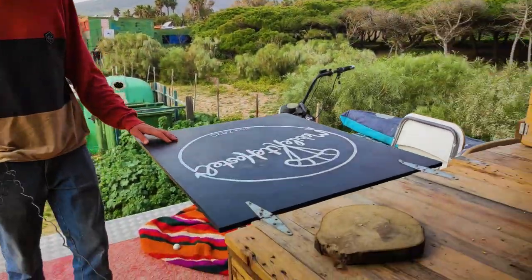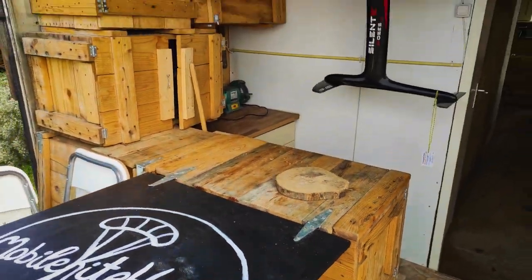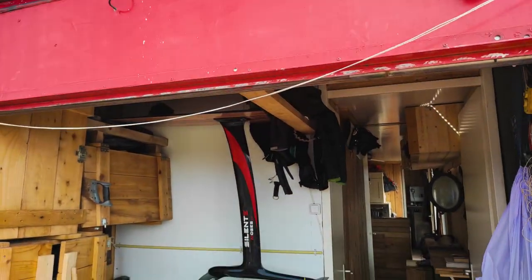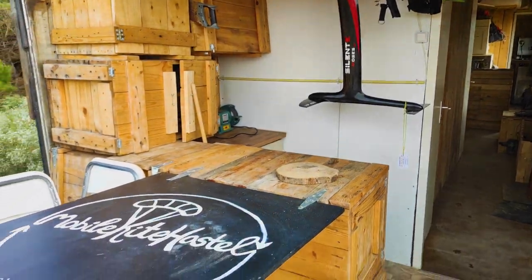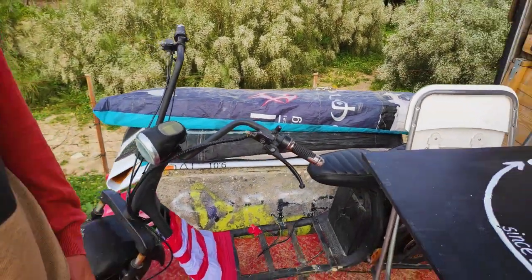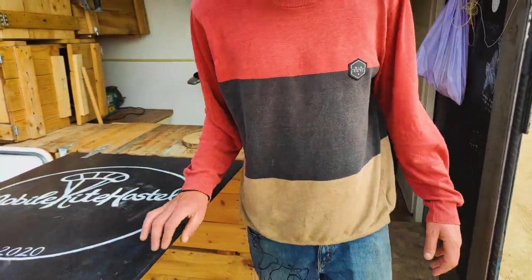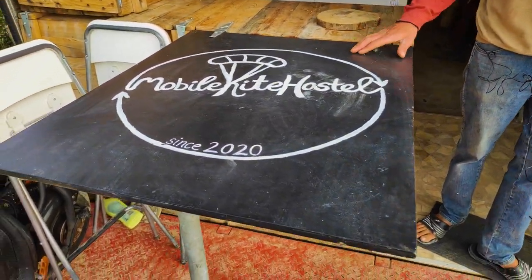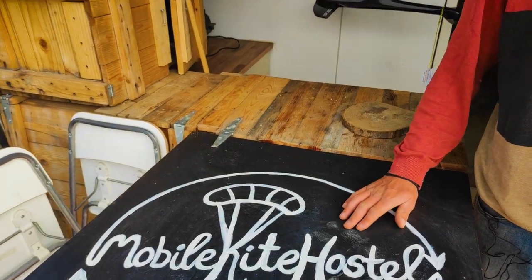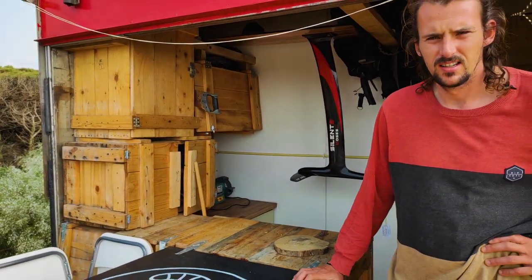The view up here is amazing. We have the terrace and bar area — however you want to call it. At the moment we use it as a terrace and a garage. We have an extended terrace for now, and we're working on getting everybody easily to the beaches and creating little downwinders. At the moment we're not doing our big downwinders yet.